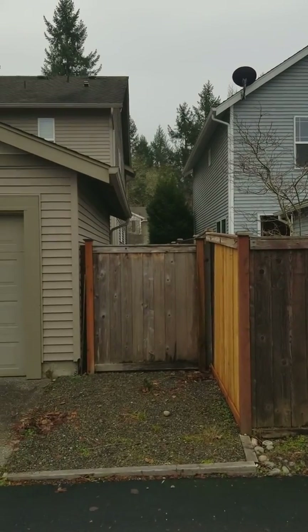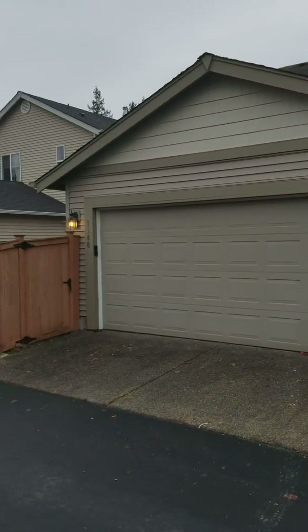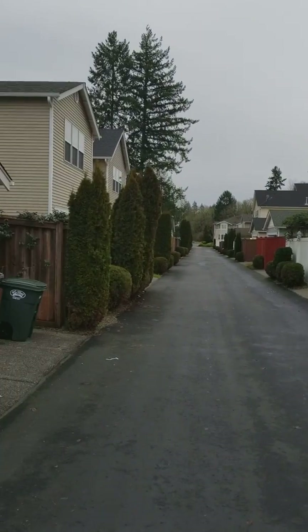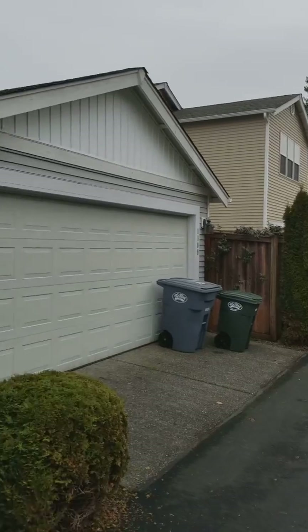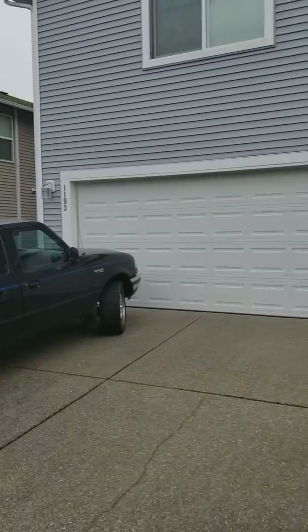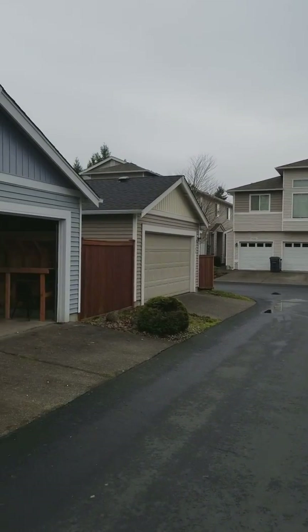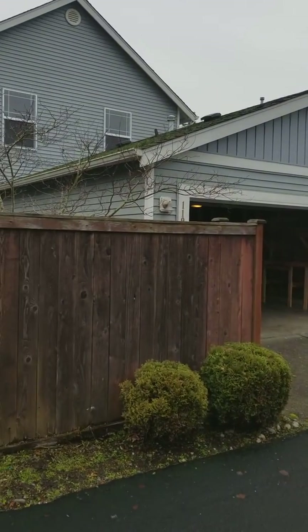I'm now at the back of the house and was going to take a picture of the alley. These are what are called alley-load houses — the alley goes in the middle and the garages are in the back. The lots are so small that they don't have room to fit the garages on the front of the house.